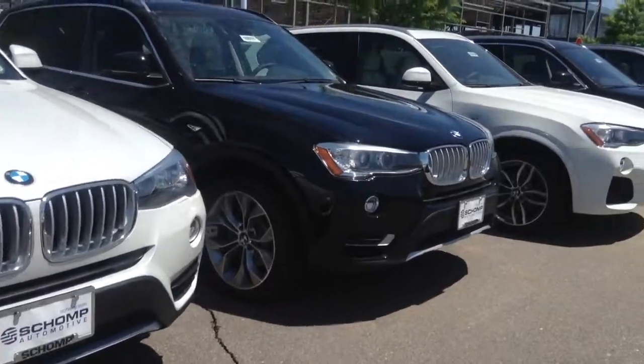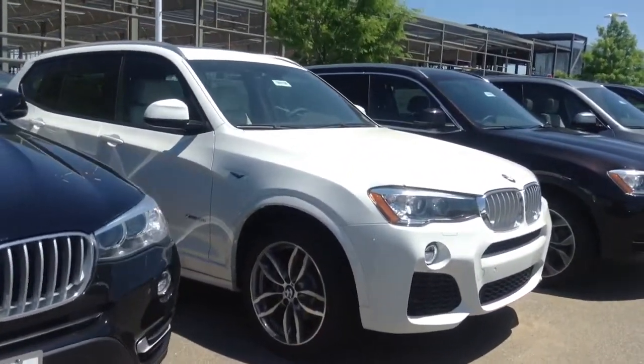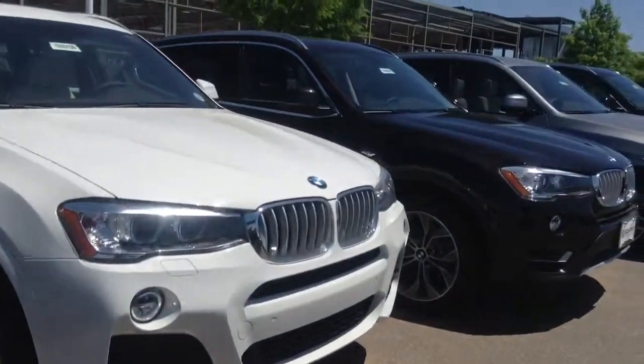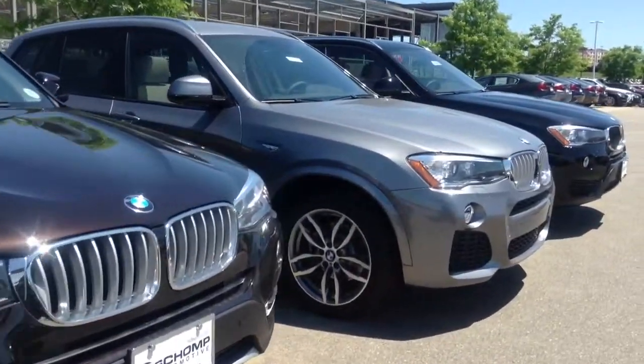Appreciate your interest. Look forward to helping. All my contact information is on the bottom of the email — let me know how best I can assist. Appreciate your interest in the X3. Shamp BMW, Jeff Hansen. Thank you.